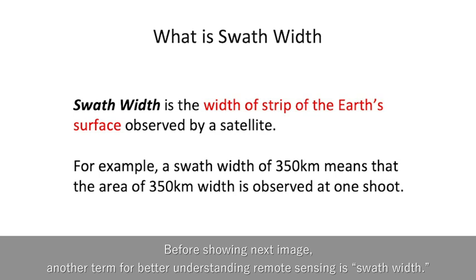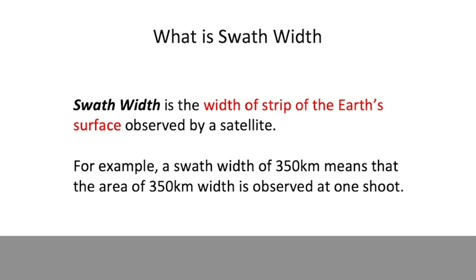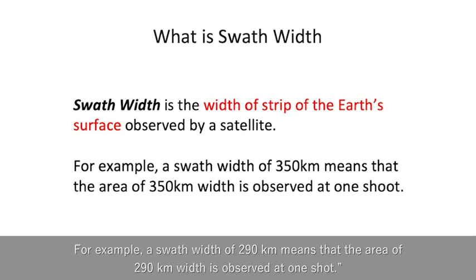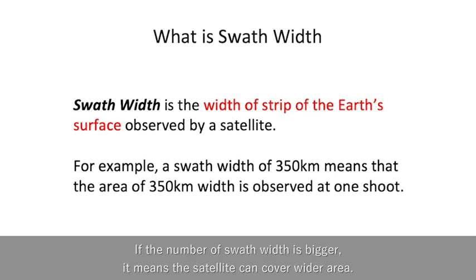Before showing the next image, another term for better understanding remote sensing is swath width. Swath width is the width of a strip of the Earth's surface observed by a satellite. For example, a swath width of 290 km means that an area of 290 km width is observed at one shot. If the number of swath width is bigger, it means the satellite can cover a wide area.